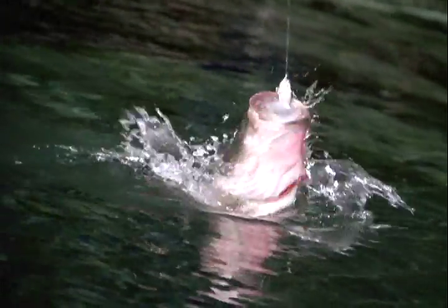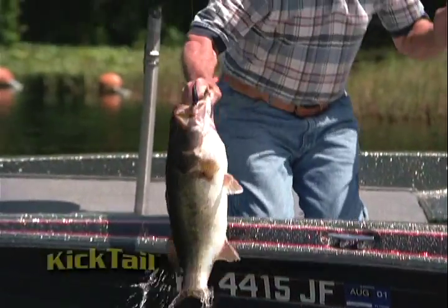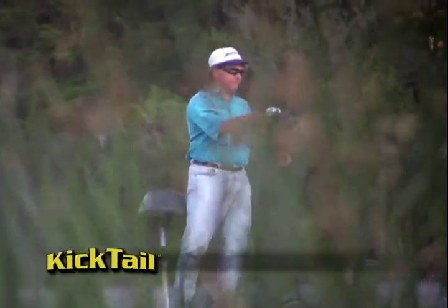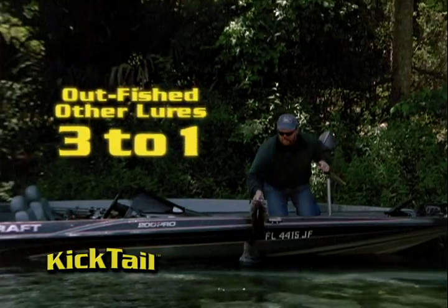Even large, less aggressive fish strike. Even fish that have just eaten strike. With the Kicktail, you'll catch more and bigger fish than ever before. In fact, in a contest among eight expert fishermen, the Kicktail outfished other lures including live bait almost three to one.